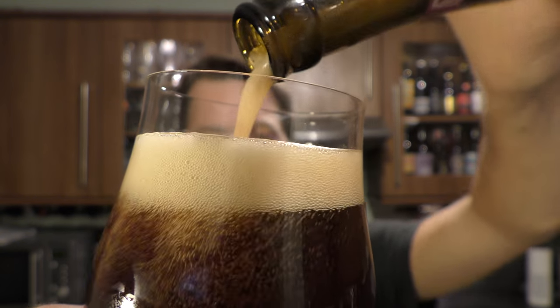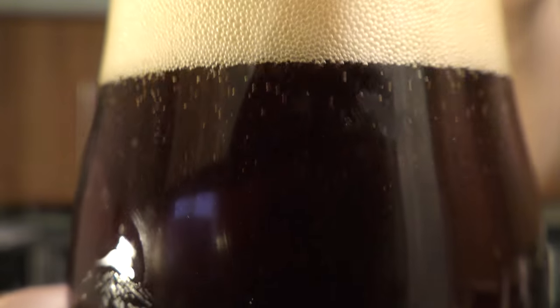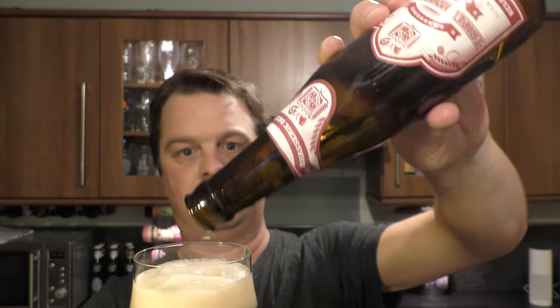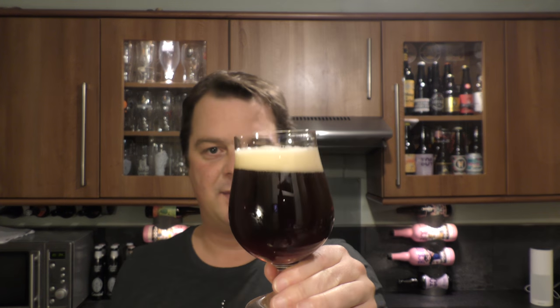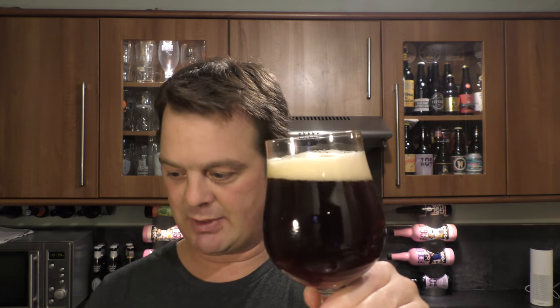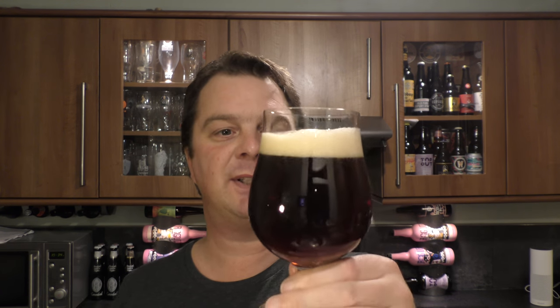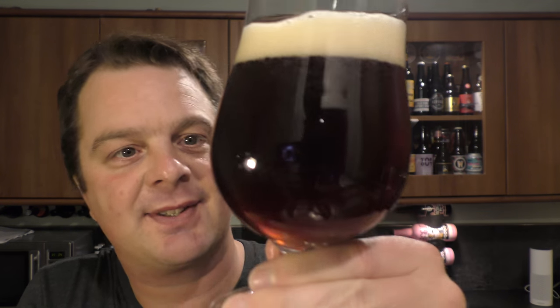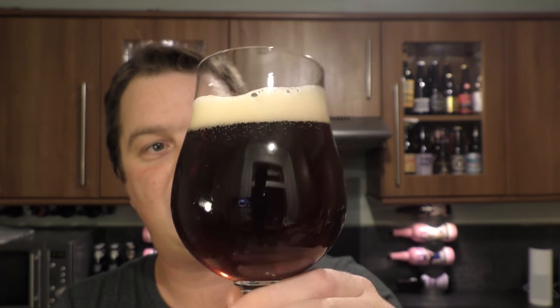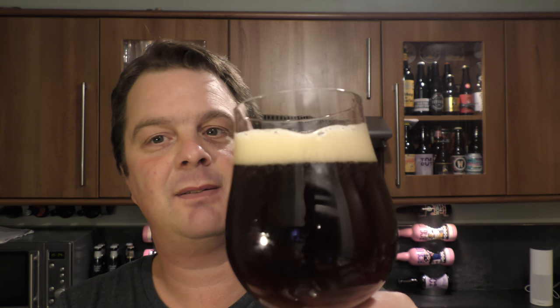Listen to that hiss and fizz. A Belgian Abbey Dark Ale — Barasserie des Rocks Triple Imperial — look at that for a fantastic beer. Lots of carbonation, one finger slightly off-white head, a cherry mahogany deep-coloured beer. Cherry wood, you know. One finger tan-coloured head.